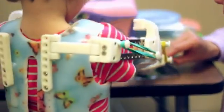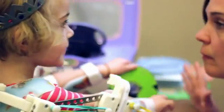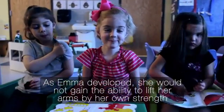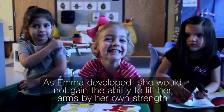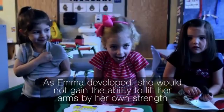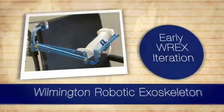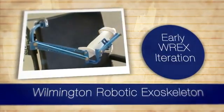They brought her legs down and they casted her and slowly and surely she started to develop. Our first year with Emma, we found out that there was going to be a conference in Philadelphia. It was an arthrogryposis family meeting where I first heard about the WREX. We watched a presentation on the WREX, and that's how it all started.